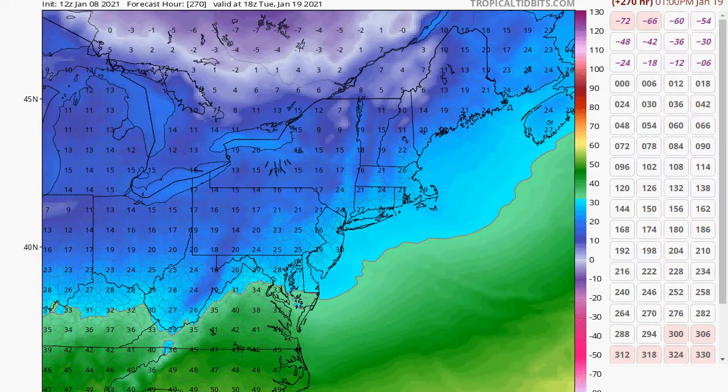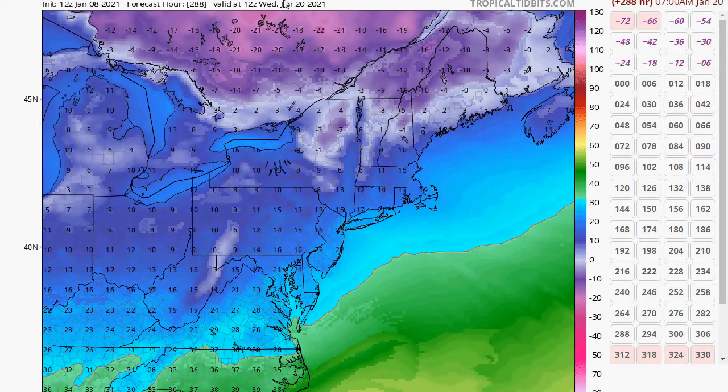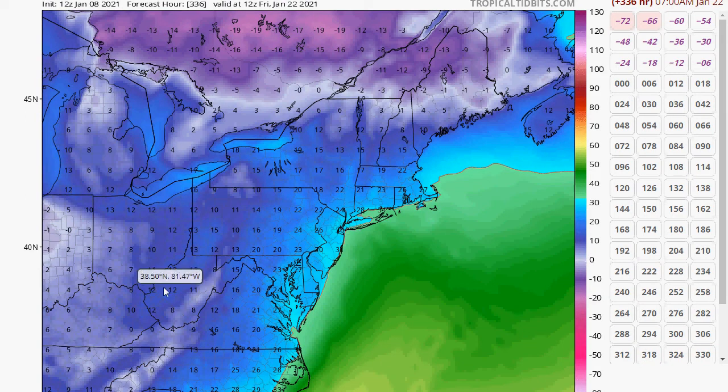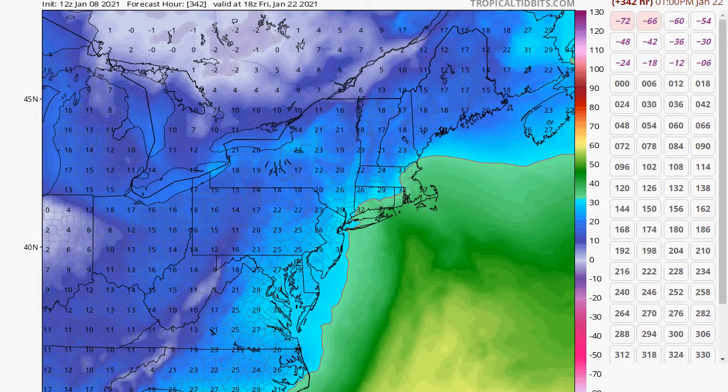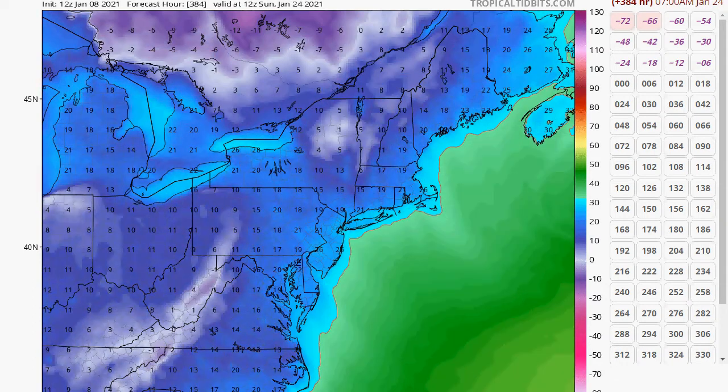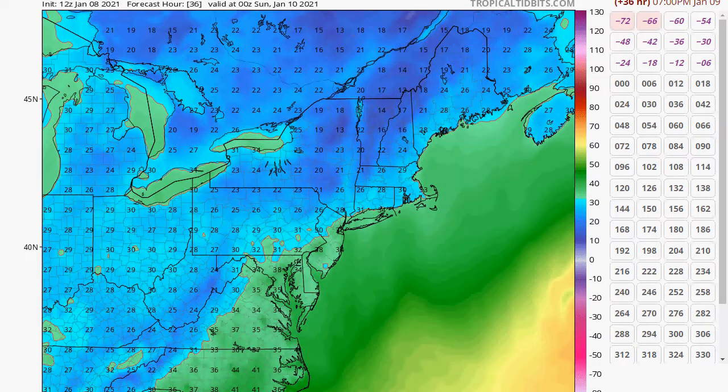As we get to next Tuesday, you can see highs only in the 20s — there's the Arctic air right there. But look at off to the west, they're really getting into the Arctic air. Unfortunately, it looks like it's diving more south than toward us. This is Ohio, this is Indiana — highs only in the single digits for them. Imagine if that was coming toward us. There's going to be an Arctic outbreak, and it looks like toward the end of the month we're going to get some really cold weather in here.